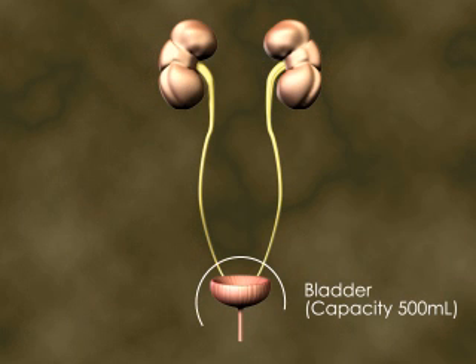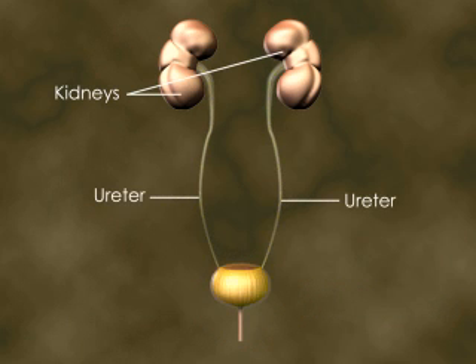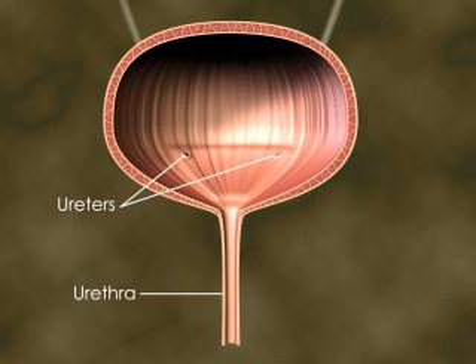The bladder is a muscular organ with carefully balanced controls that regulate its size and wall tension. Urine, produced in the kidneys, flows into the bladder through the ureters and leaves the bladder through the urethra. The triangular area formed by these three openings is called the trigone.